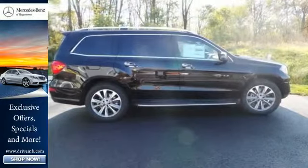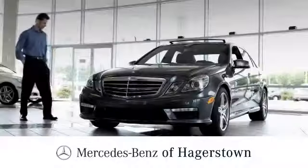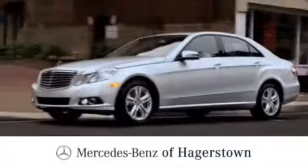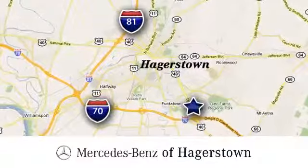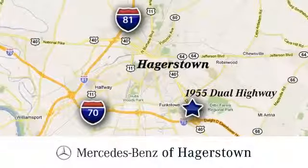Get behind the wheel today. At Mercedes-Benz of Hagerstown, experience uptown luxury, hometown service. Come see us today. We are conveniently located at 1955 Dual Highway in Hagerstown, Maryland.